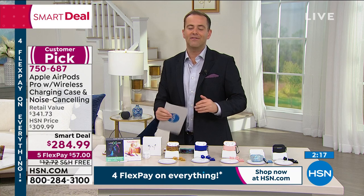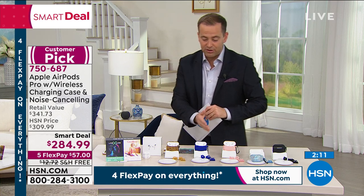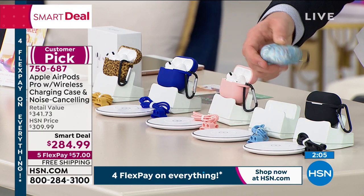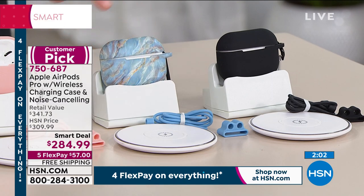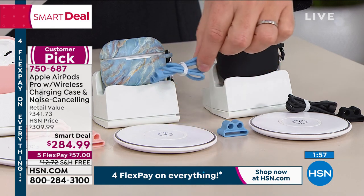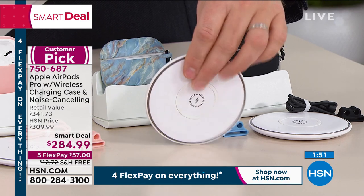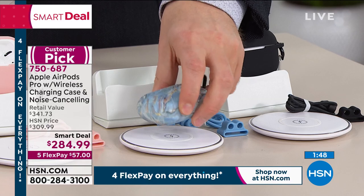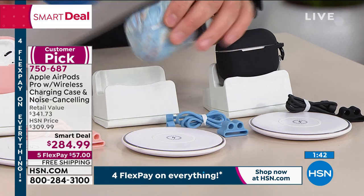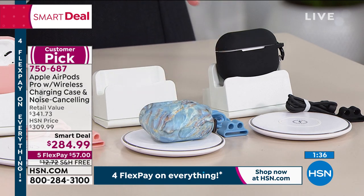$284.99 down from a retail value of $341. We are five flex pay, free shipping and handling. We've got the colors to choose from: leopard, blue, rose gold, blue marble, and of course black as well. You're getting the silicone sleeve, you're getting the carabiner, you're getting the lanyard. This is a charging pad — you're just going to rest your AirPod Pros on there and they will start to charge. You don't need to plug these in or tether these to a cable. You just rest them down and the case will start to charge, and in turn the case charges the AirPod Pros.